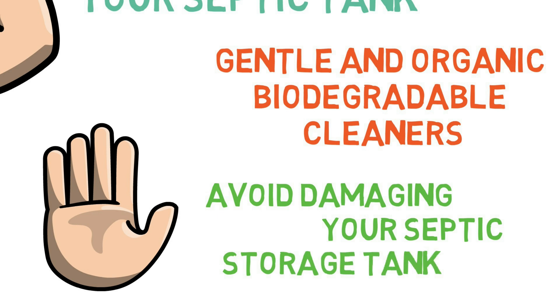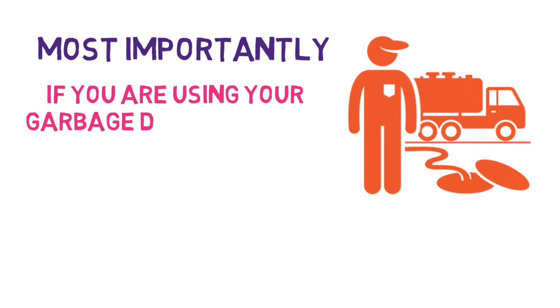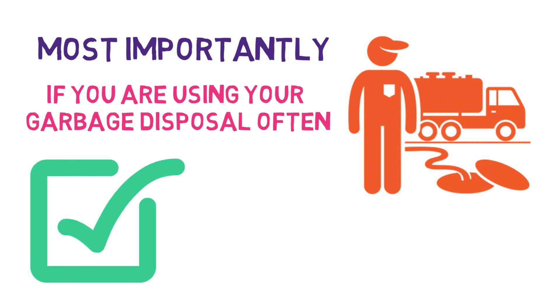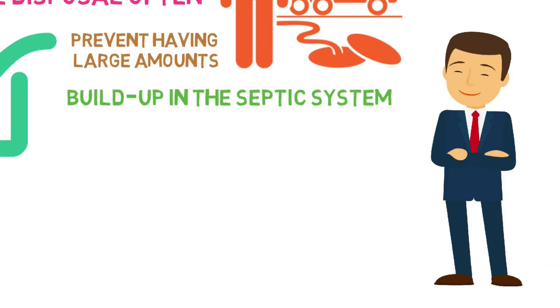Most importantly, remember to pump out your septic tank regularly if you are using your garbage disposal often. Doing so can prevent having large amounts of buildup in the septic system. And always remember to hire a professional service for this job.